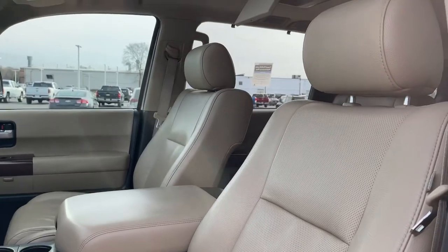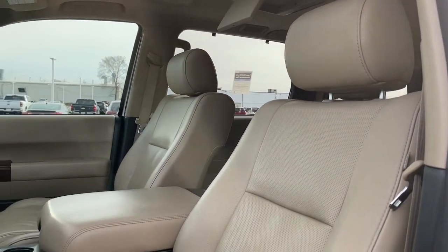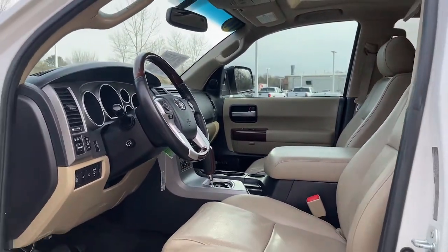Live large and make the most of every adventure. This Sequoia is waiting for you. Treat yourself to a road test and experience our dealership's outstanding customer service.